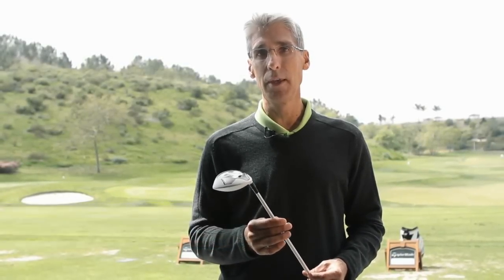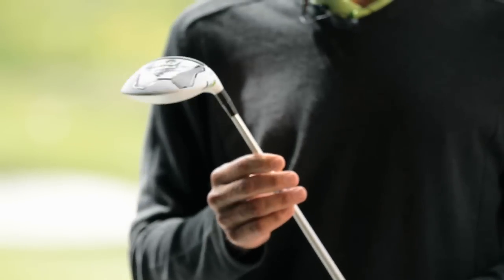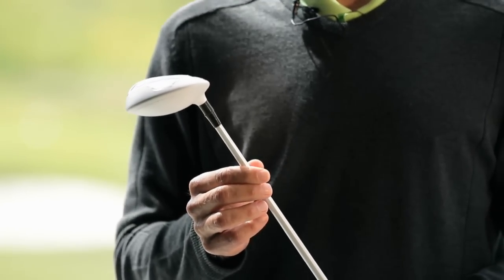Hello, my name is Todd Beach. I'm Senior Director of Product Development at TaylorMade Golf for Metal Woods. What we have this year at TaylorMade is the RocketBallz Fairway Wood, which we're really excited about — we've been able to gain an additional 17 yards of distance.